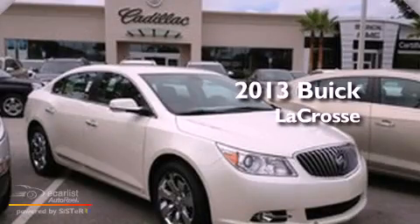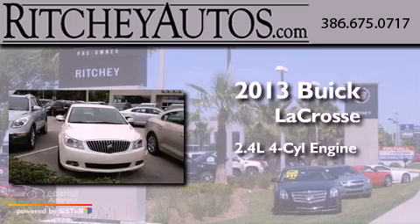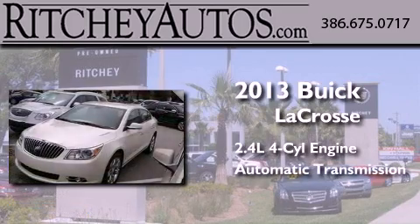This is a brand-new 2013 Buick LaCrosse. It features a 2.4-liter four-cylinder engine and an automatic transmission.